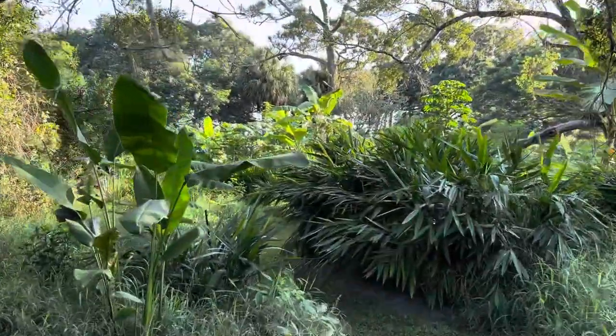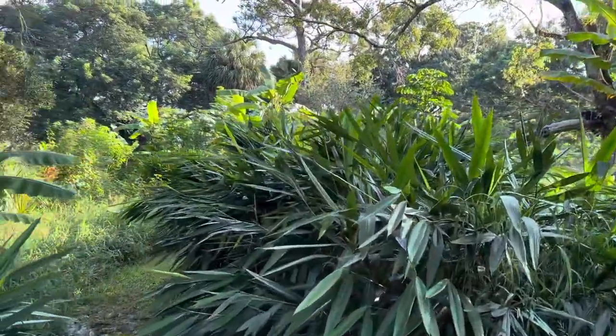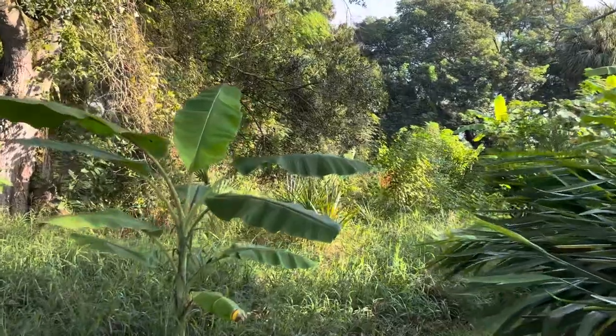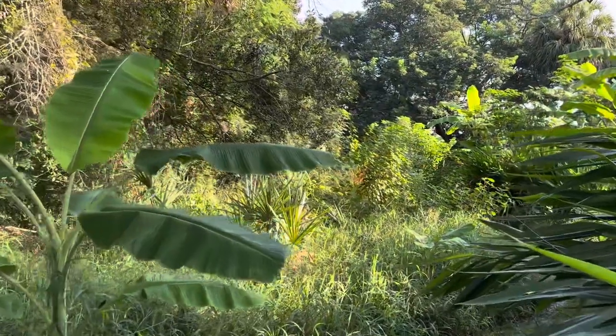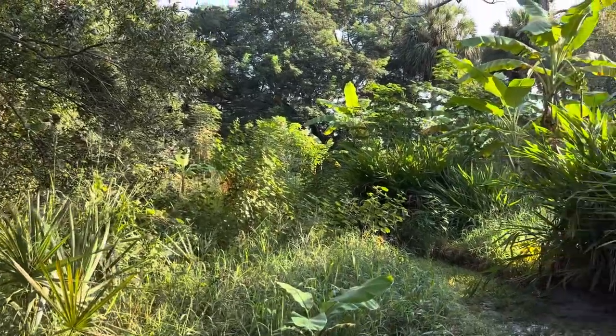Our little Garcinia madruno tree started fruiting when it was really small and has never been watered — was planted in full sun and never had burnt leaves. All these issues people are having growing plants is because they're growing them in pots.